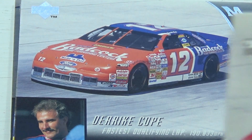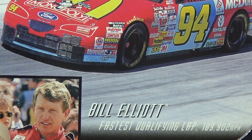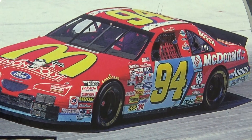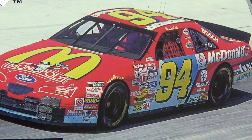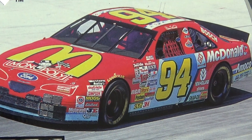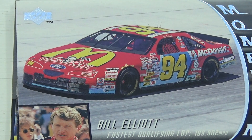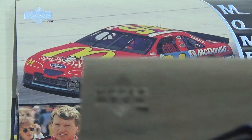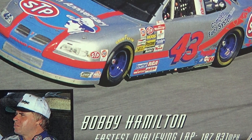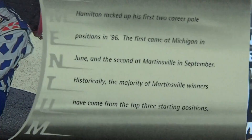Bill Elliott — McDonald's man. It's his biggest sponsor, McDonald's. And the Monopoly game. Next, Bobby Hamilton, number 43. There's Bobby's car and a little bit about Bobby on the back.